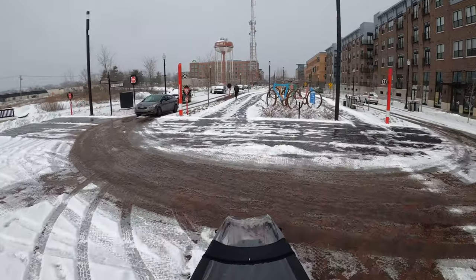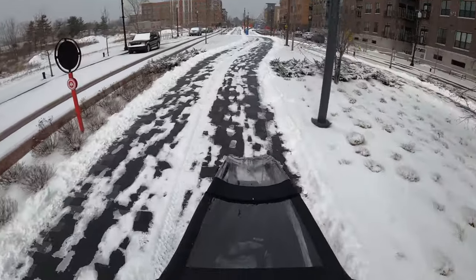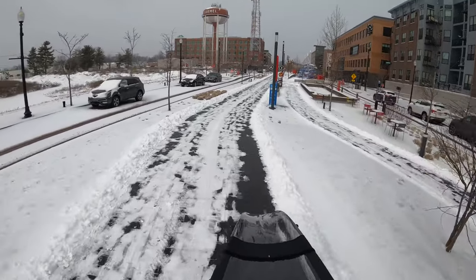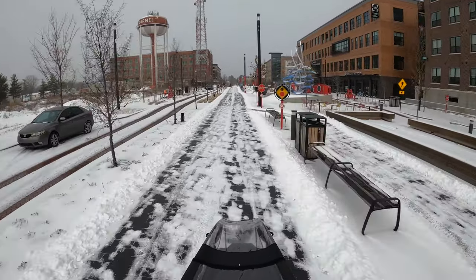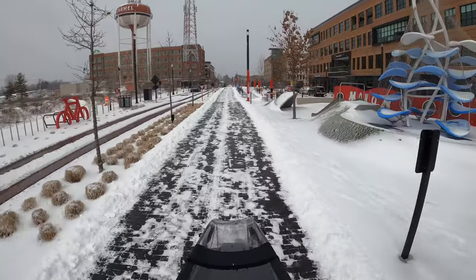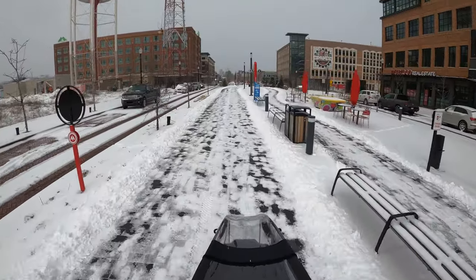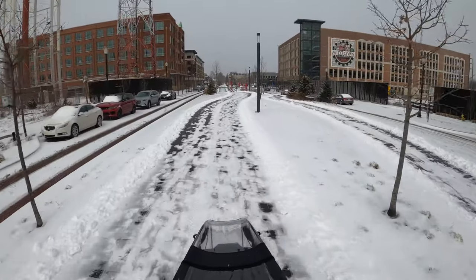Now we're entering the Monon Boulevard area. It looks like they had come through here earlier and done some plowing, and it continued to snow a little bit more and made it patchy like this. I don't know how secure I would have felt on a bike without studded tires, but I know it could have been worse. Had they not paid any attention to the path and people had walked and ridden on it, it would have been a lot more dangerous. So the maintenance that had been done was good and it definitely enabled a safe ride for me.